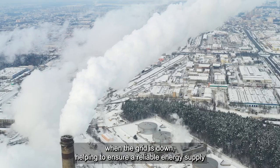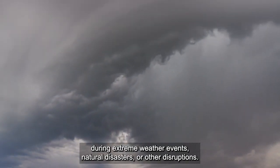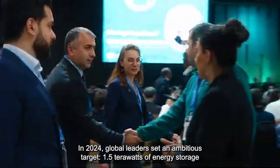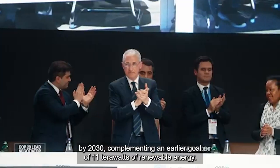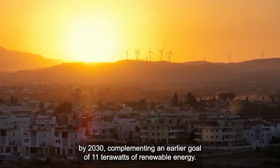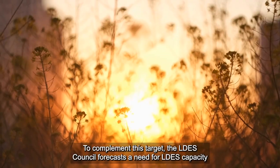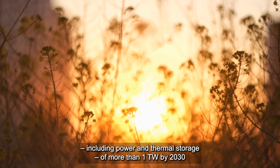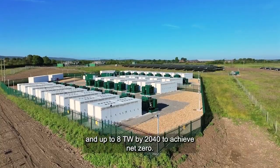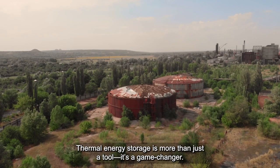Thermal energy storage solutions can also convert stored thermal energy into electricity or use it directly for heating and cooling when the grid is down, helping to ensure reliable energy supply during extreme weather events, natural disasters, or other disruptions. In 2024, global leaders set an ambitious target of 1.5 terawatts of energy storage by 2030, complementing an earlier goal of 11 terawatts of renewable energy. The LDES Council forecasts a need for LDES capacity — including power and thermal storage — of more than 1 terawatt by 2030 and up to 8 terawatts by 2040 to achieve net zero.